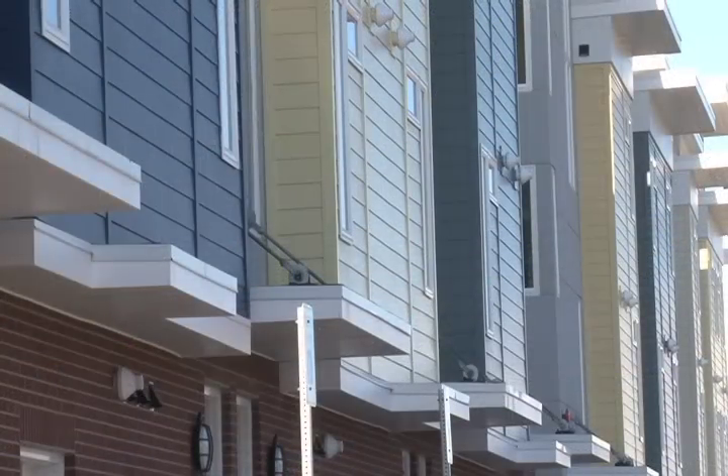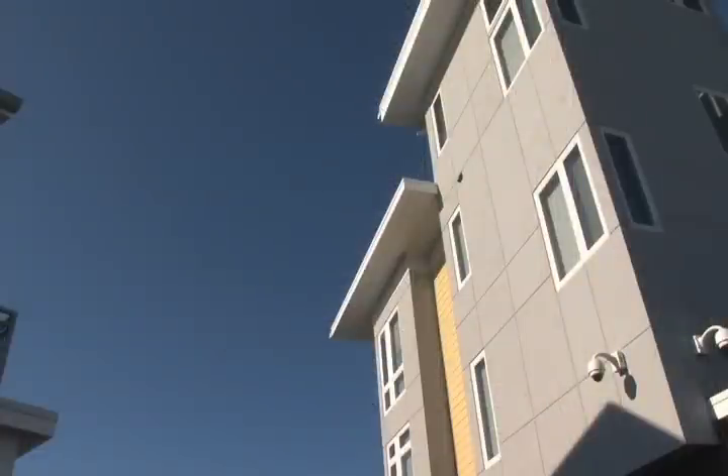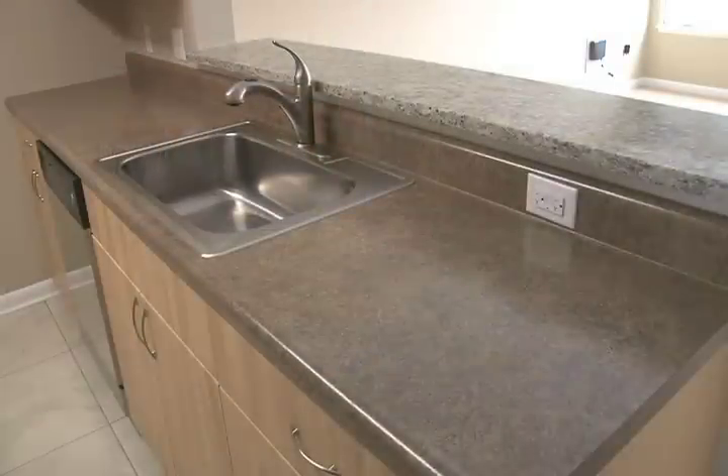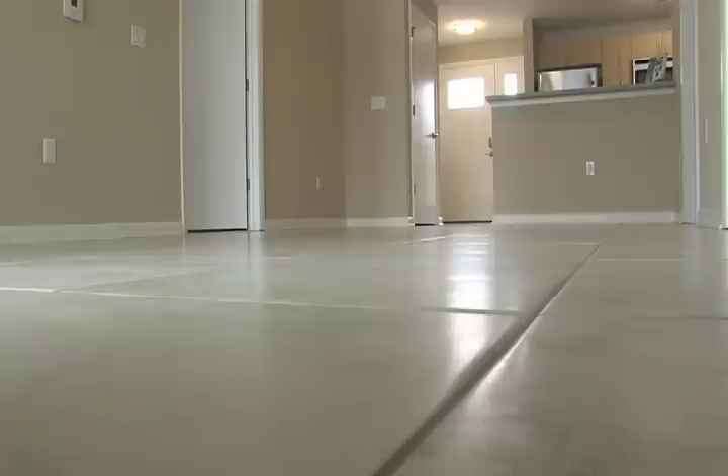Brand new apartments and townhomes feature contemporary design and high-end decorator finishes including European frameless cabinets, granite breakfast bar, and gorgeous Italian porcelain tile in the kitchens and baths.